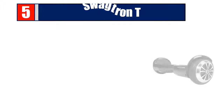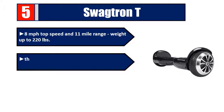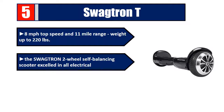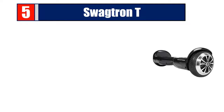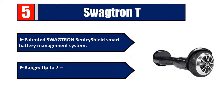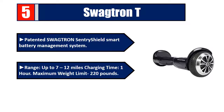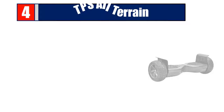Number five: Swagtron T. 8 miles per hour top speed and 11-mile range, weight up to 220 pounds. The Swagtron two-wheel self-balancing scooter excelled in all electrical safety tests. Features LED headlights, battery indicators, rubber bumpers, two riding modes, patented Swagtron Sentry Shield smart battery management system, range up to 7 to 12 miles, charging time one hour, maximum weight limit 220 pounds. Please check the description for details and best price.